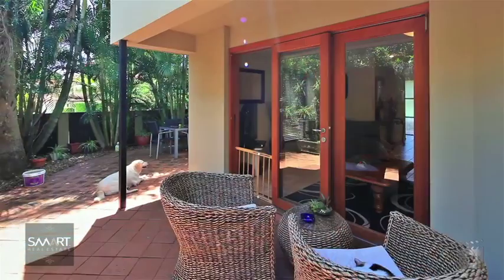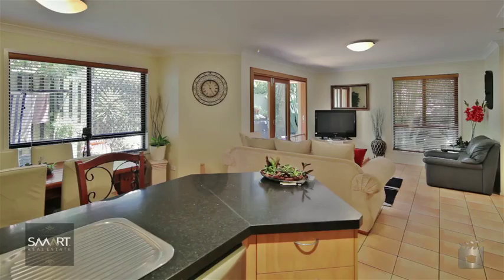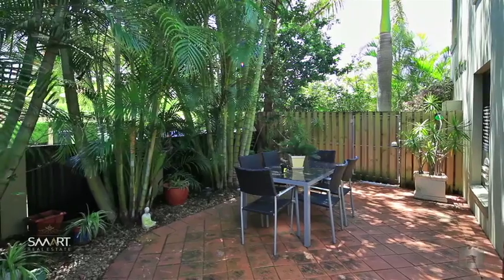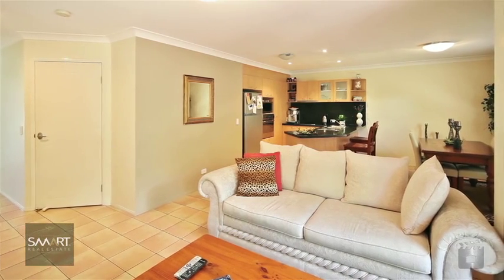This well-appointed townhouse is situated on the highly sought-after Polman Street, Southport. Featuring a fully tiled open-plan design, extending through to a large paved outdoor entertaining area.